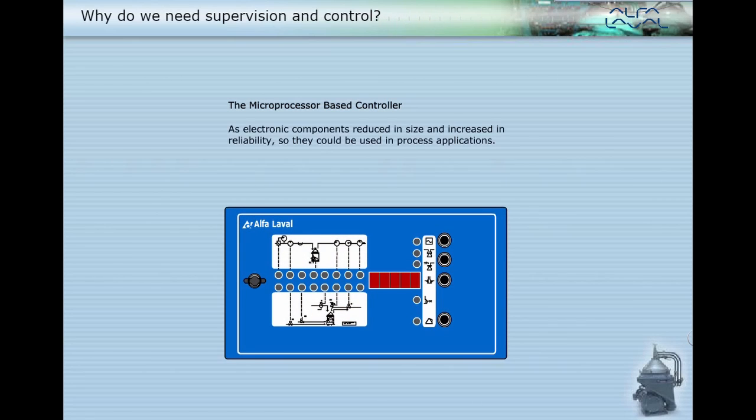As electronic components reduced in size and increased in reliability, so they could be used in process applications. The microprocessor-based controller, like the EPC-400, was a natural progression of sophistication and reliability.